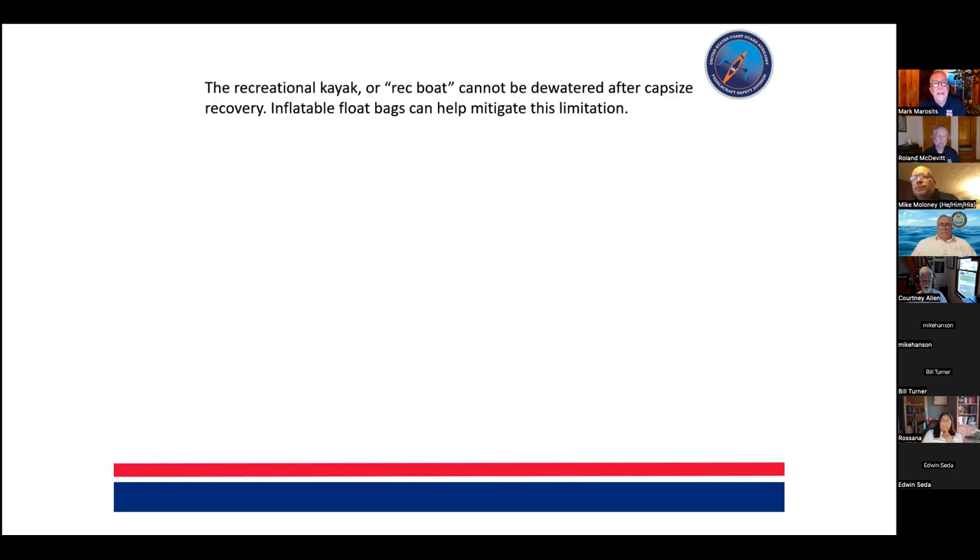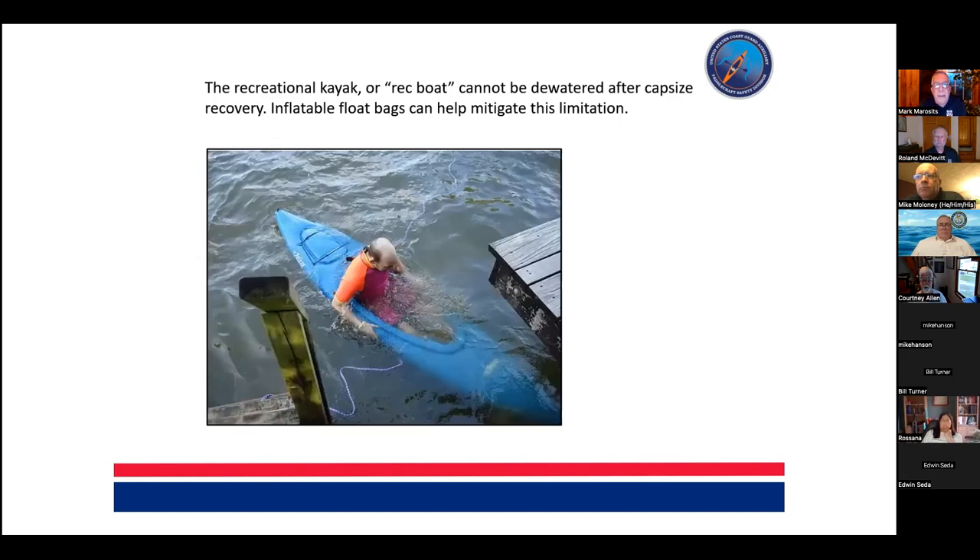Without the ability to dewater, and with probably a couple hundred pounds of water in the cockpit, even rescues like T-rescues can become far more difficult. Making that connection during the vessel exam — between what kind of boat, what kind of gear, what kind of paddling — is key. Do they find themselves in a deep water capsize situation? Do they paddle alone? It's very important to connect those dots.